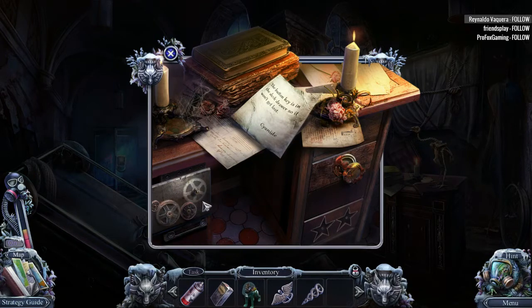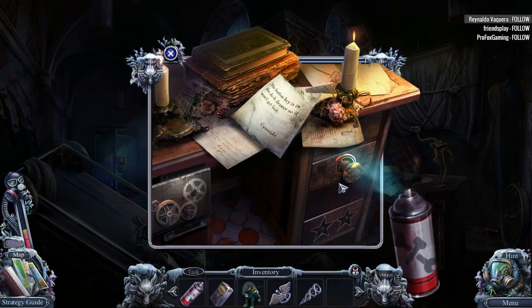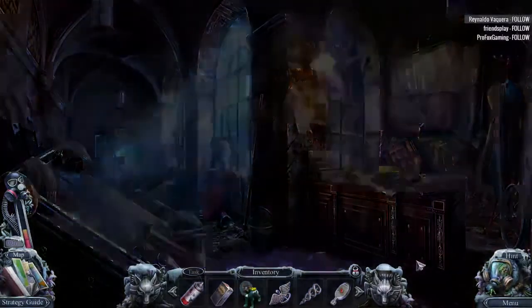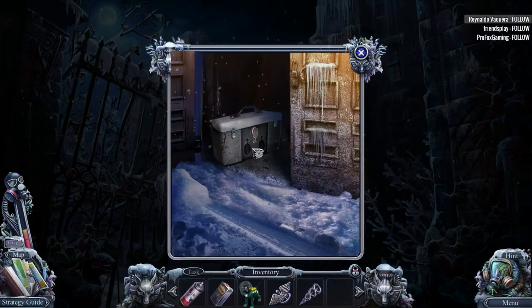Here must go here. Ooh, and we need some rust removal. Aha. That is a toolbox button. Hmm. Let's go over here and put that there.